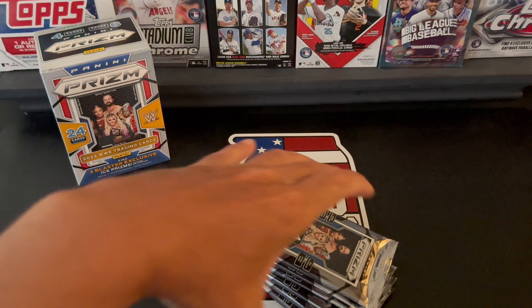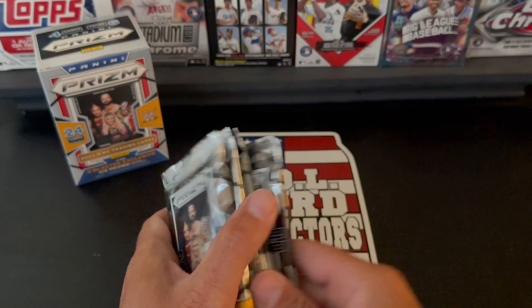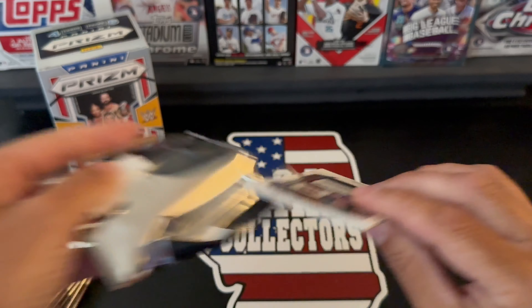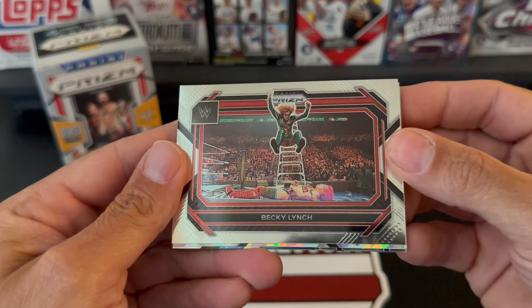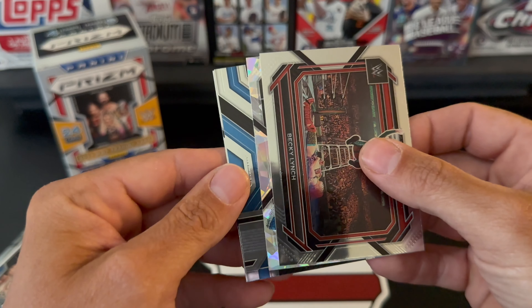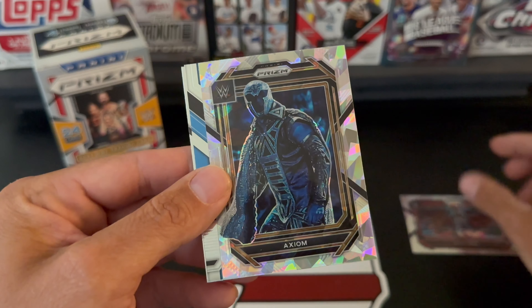Everybody's like 'oh yeah I found this at Walmart,' but I hardly ever find anything there at my local one. All right, so we got our six packs and four cards per pack. Let's see what we can pull here — start off with a Becky Lynch, that's pretty sick. Okay, we got something there — wonder if that's one of the ice parallels.